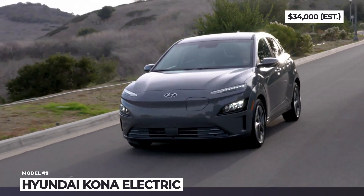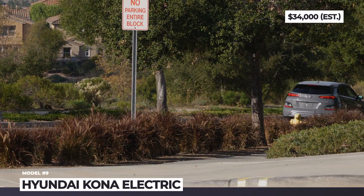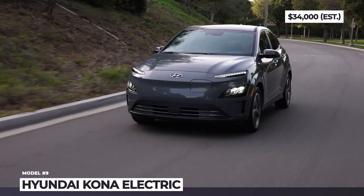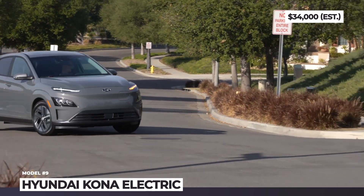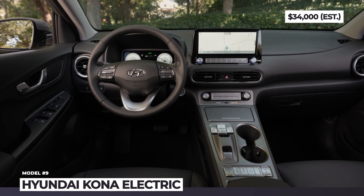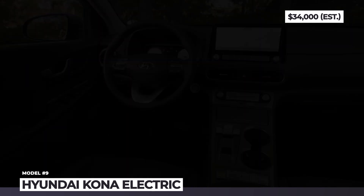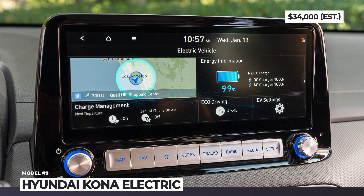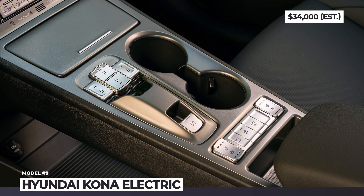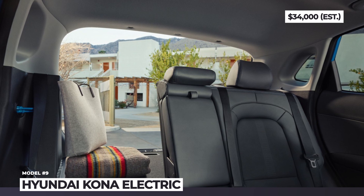The Kona is powered by a combo of a 204 HP motor and a 64 kWh battery with 258 EPA miles. In Europe, a lesser capacity Kona Electric with a 40 kWh battery continues to be on sale. Inside, there is an all-new 10.25-inch driver's instrument cluster and an optional infotainment of the same size with updated software, Blue Link, and Hyundai Live services. The standard 8-inch infotainment is updated with wireless Apple CarPlay and Android Auto.